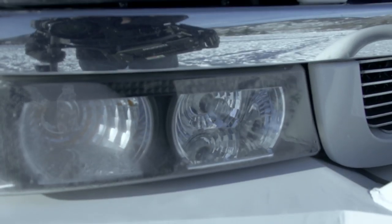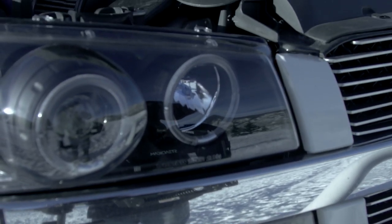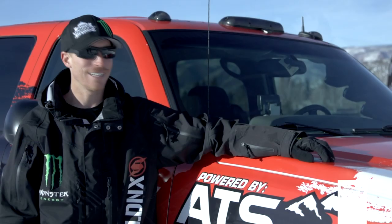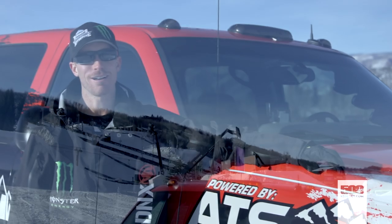My favorite thing about the truck — we did a Fusion bumper front and rear with Rigid LED lights, and this thing glows in the night. It's awesome.